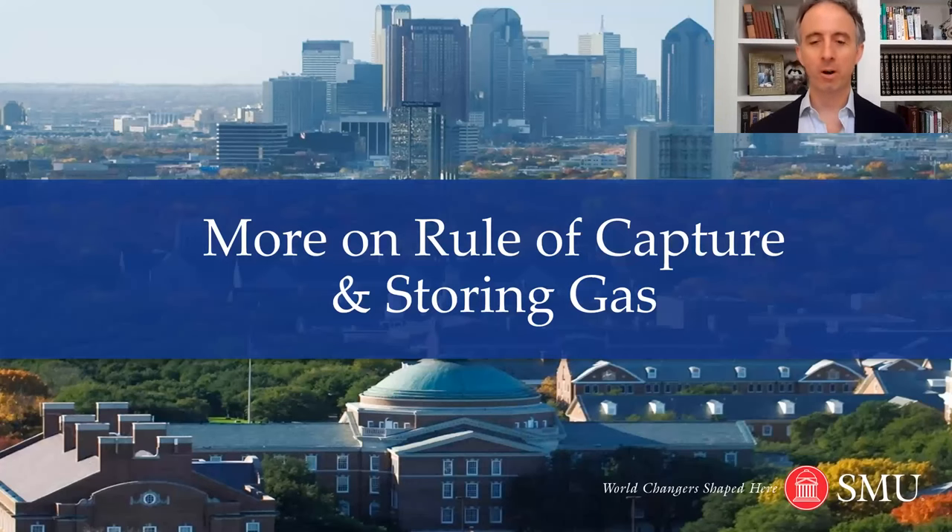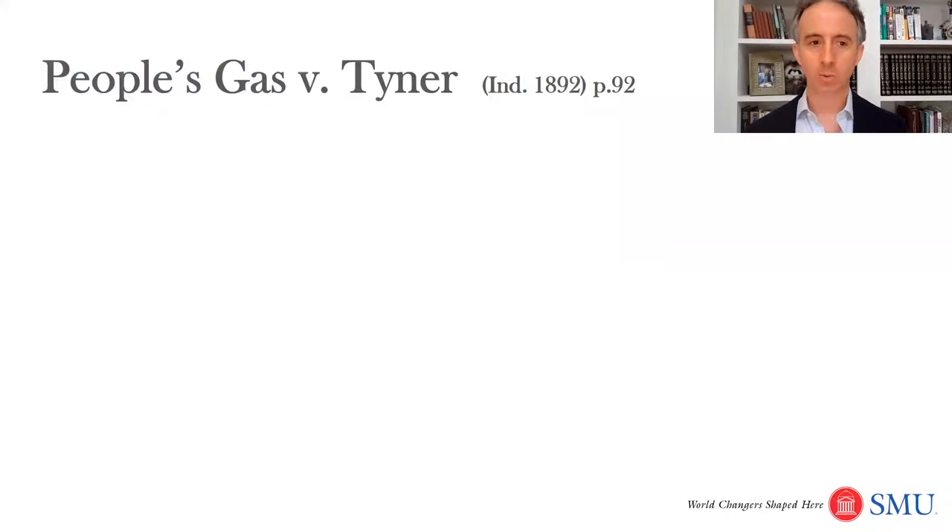Today we're going to learn a little bit more about the rule of capture and in particular some of the limits on the rule of capture. We'll talk a little bit about storing natural gas as well. We'll start in your book with People's Gas versus Tyner, Indiana 1892, on page 92.